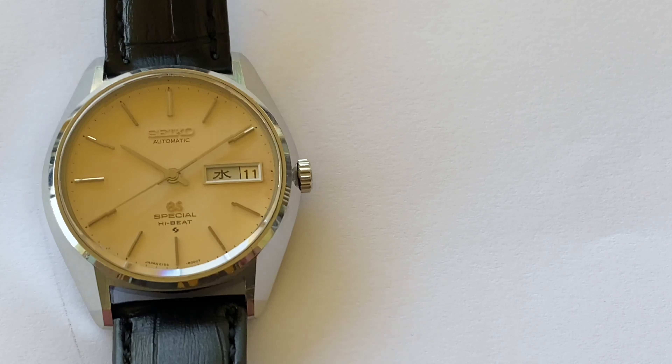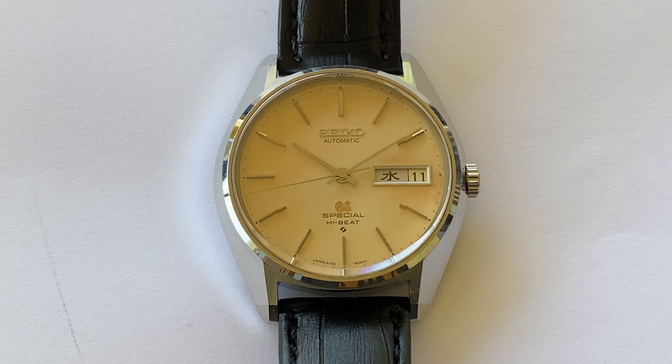The Specials were introduced in the 1971 catalog, Volume One. This was shortly after the introduction of the VFAs, and these are effectively VFA lights — regulated to plus or minus three seconds per day, so only plus or minus one second away from the VFAs. These were truly top quality watches, introduced at a price of 68,000 yen.